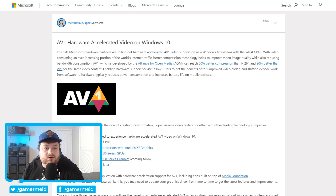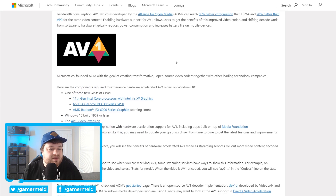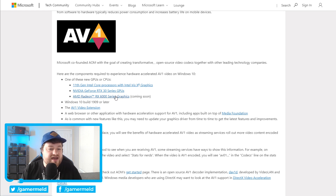Next we have a post from Microsoft. This is really interesting because we've been wondering if AMD's RX 6000 series would support AV1 hardware acceleration — we'd seen some leaks suggesting it — and apparently it will, according to this post. They mention it right here: coming soon, the RX 6000 series. We already know NVIDIA's RTX 30 series supports it, as well as the Intel XE graphics that Intel confirmed not long ago.